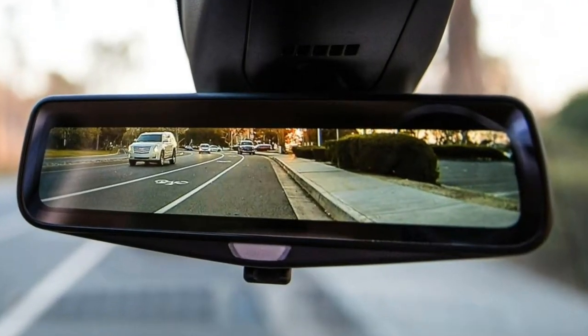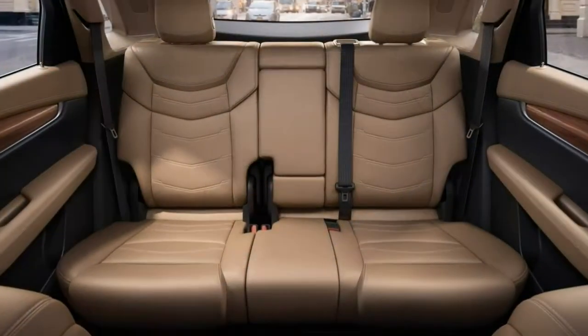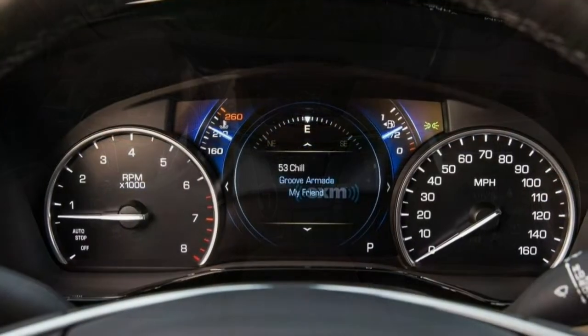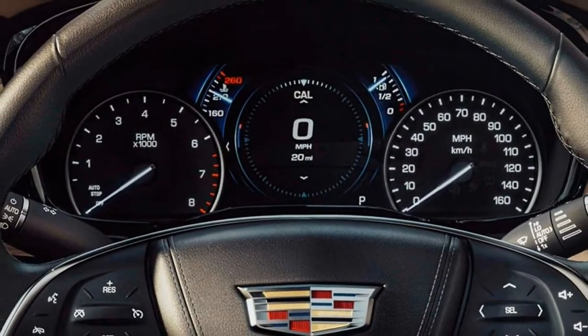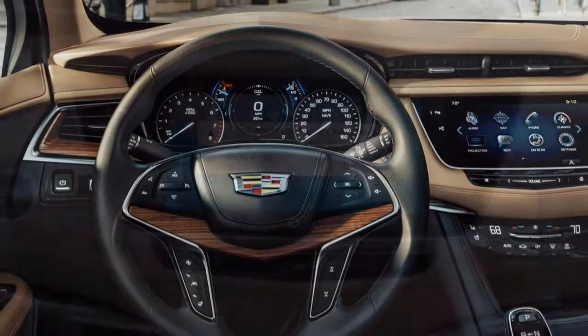2018 Cadillac XT5 Review. Confident and reassuring, whether it's pointed straight ahead or turning quickly. 3.5-star overall. With a smooth driving character and poised styling to match its chiseled looks, the 2018 Cadillac XT5 builds on the success of the brand's previous small crossover SUV, the SRX.